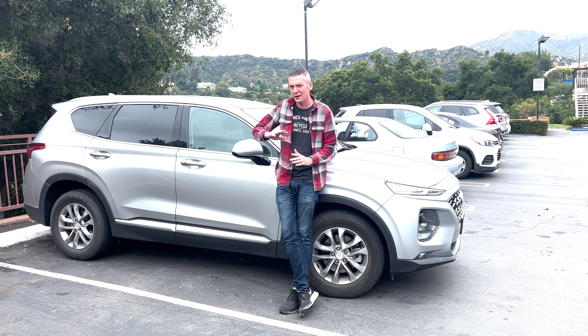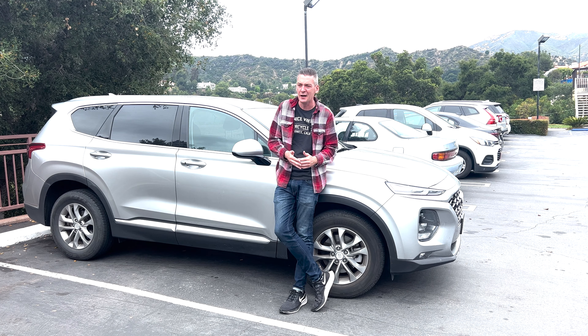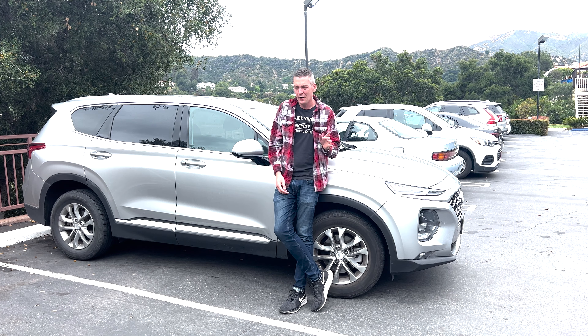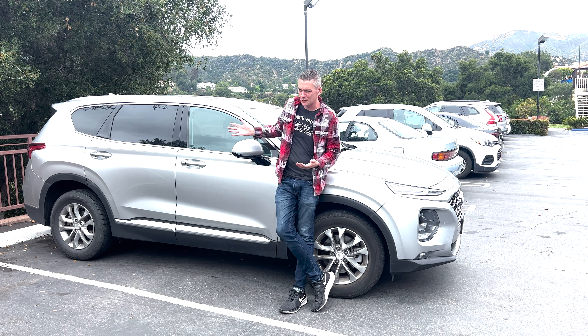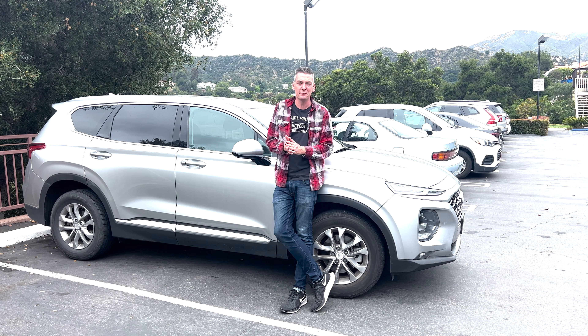That being said, I did have some problems that I think are more related to Hyundai in general, because this is the second Hyundai I've driven this year and a lot of those same issues I had with the first one I found in this one. That first one was an Elantra - I'll put the link up top - that was a 2022 model, the newest design, and this is a 2020, a couple years older. They have lightly refreshed this model since then.